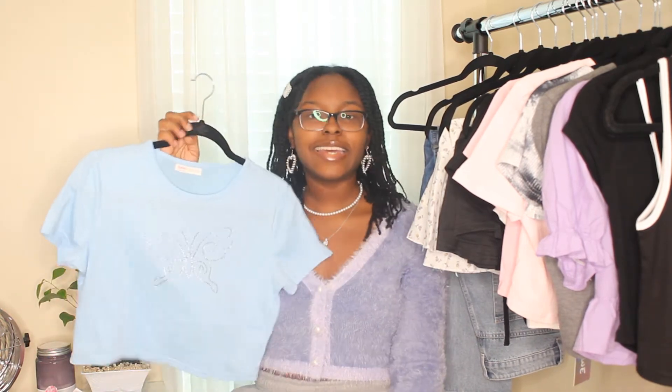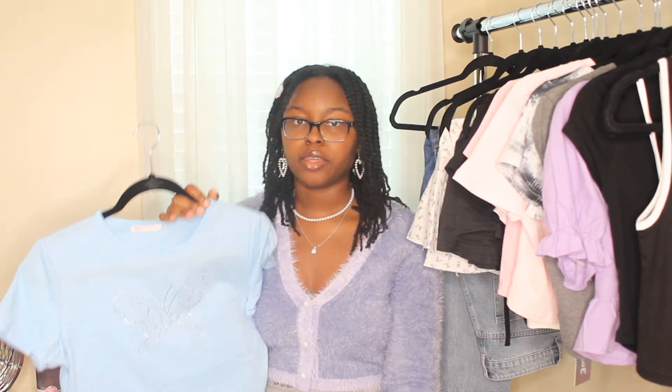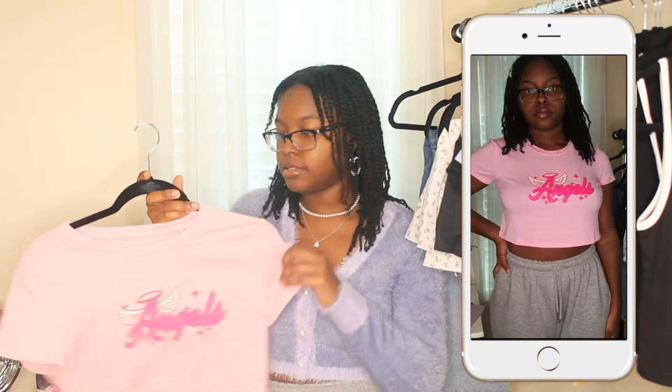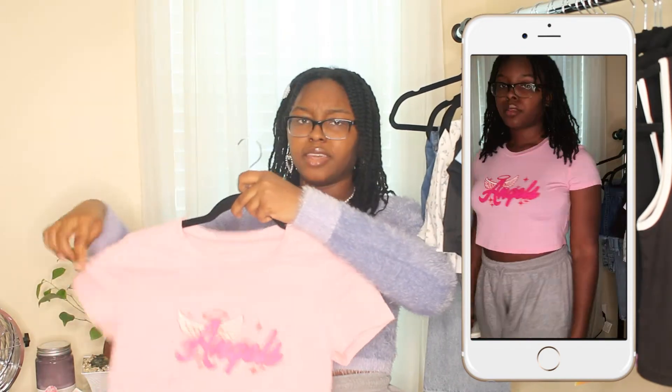This crop top just has 'Angel' on it. It's a pink and hot pink and red color — super cute and simple. I really like this. It will go great with jeans, skirts, pretty much anything. I definitely recommend shopping on Shein and Romwe for crop tops like this, because they're definitely staples that match with pretty much everything.